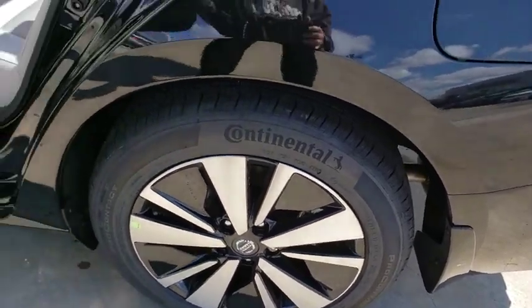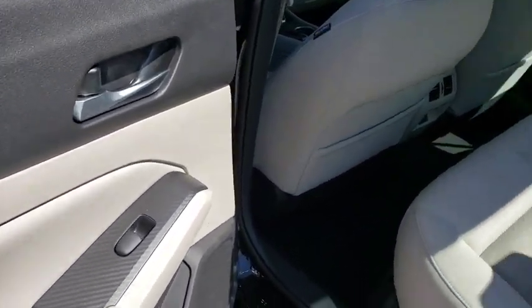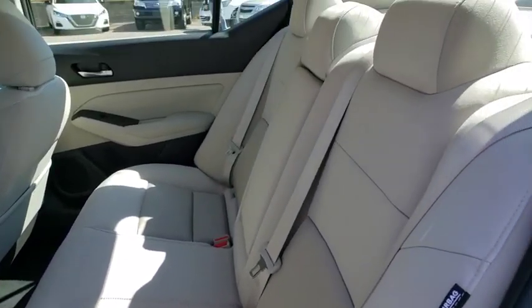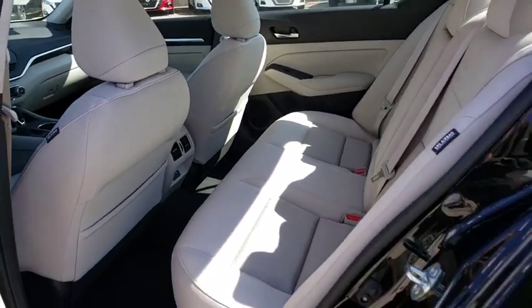Rear window defroster, power windows, electronic stability control, overhead console, panic alarm, tachometer, power moonroof, remote keyless entry, brake assist, power driver's seat.